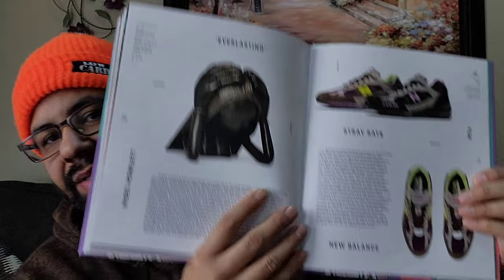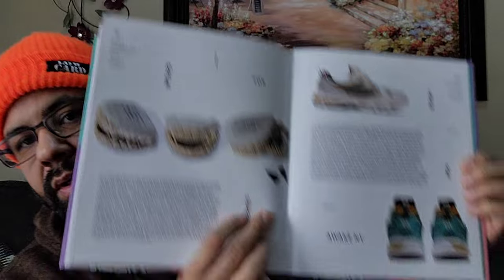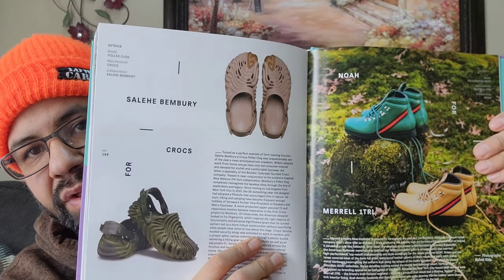Every last thing - you got your New Balance Rats 990/991. Almost done with the book. You got your Vans here. You got your A6 Awake New York. Double Taps. Supreme. You got Salahi Bembri Crocs - we'll be seeing some more of those later this year. Only two figures but might be like four or six more released this year. Nearly impossible to get. Then you got some Noah Morel One T RL.